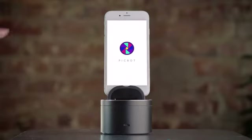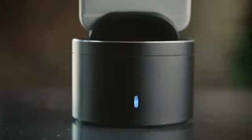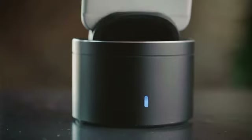Just start by downloading the PicBot app to your phone, then automatically pair the device from the Bluetooth menu. Once it's paired, everything is ready to go.